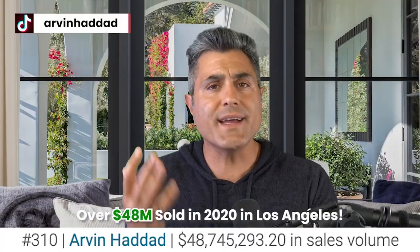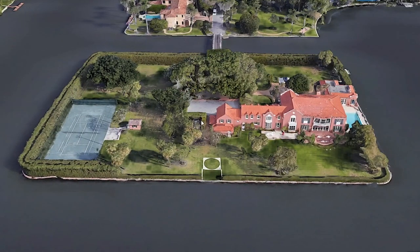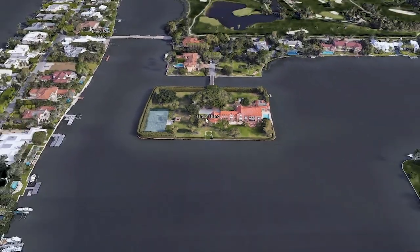I know what you're thinking — where is this island and why is it $120 million? Well, let me show you. Here's your beautiful island. It's called Tarpon Island.